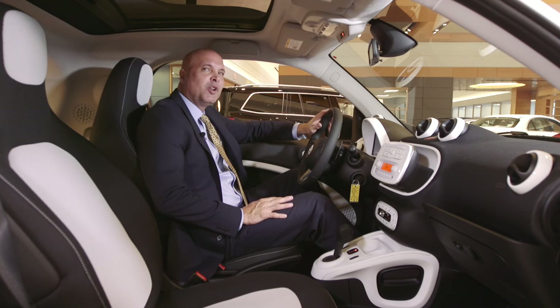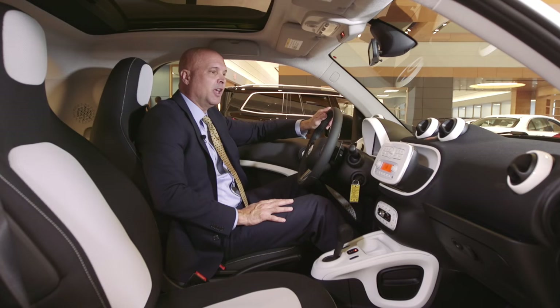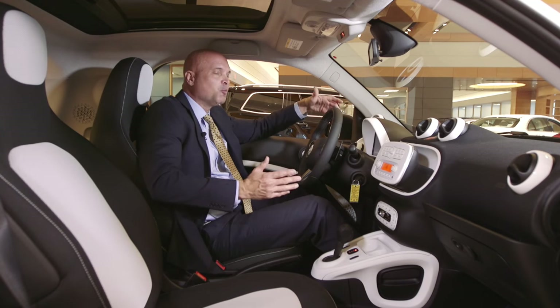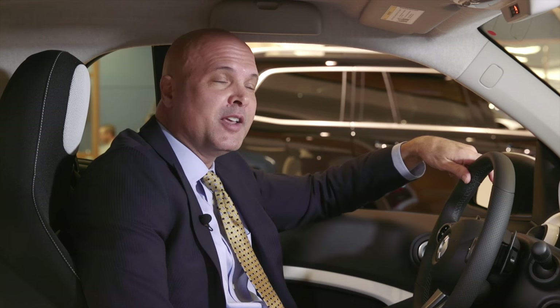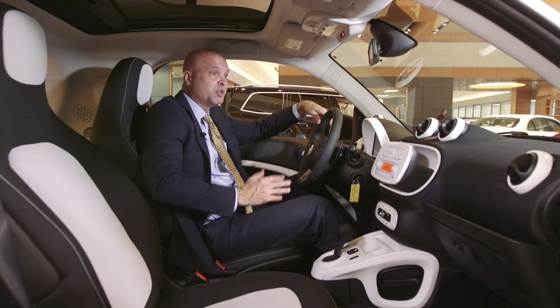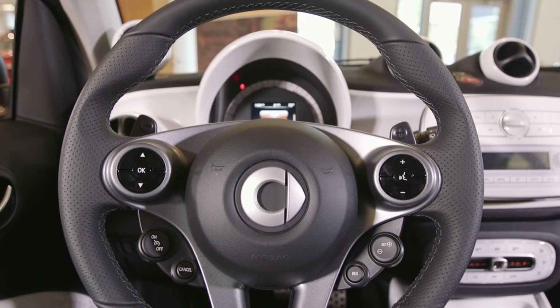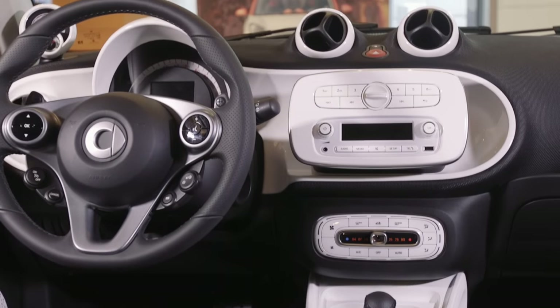For a vehicle that's this small on the outside, the smart has a surprising amount of room on the inside. The engineers have obviously paid a lot of attention to maximizing every bit of space inside the cabin. I really expected the interior of the smart to feel a lot cozier or smaller than it is — it's a really wide open, spacious feel. It has a lot more headroom than many cars that are twice its size. There's good hip and shoulder room, especially in the 2016 with the wider body. They've done a really nice job with the dash.